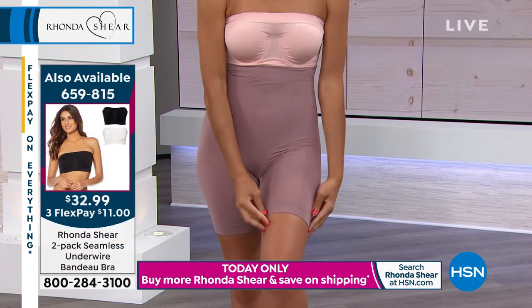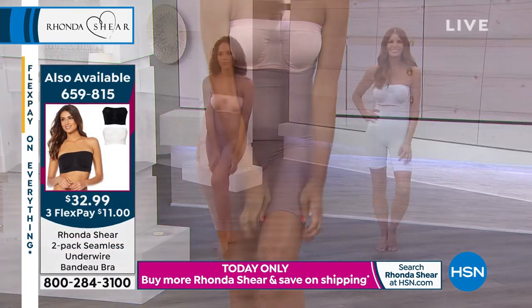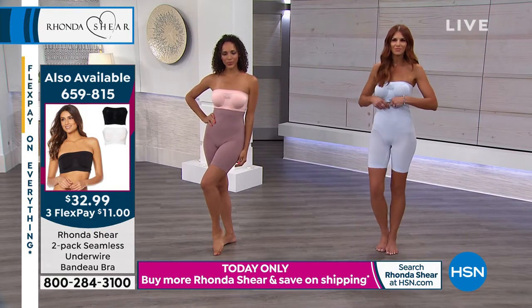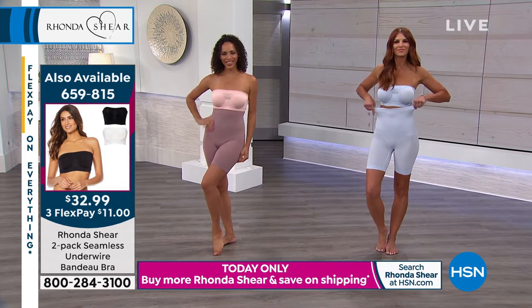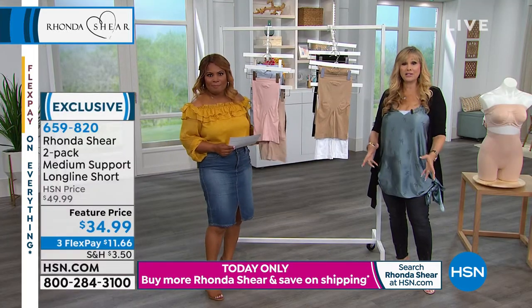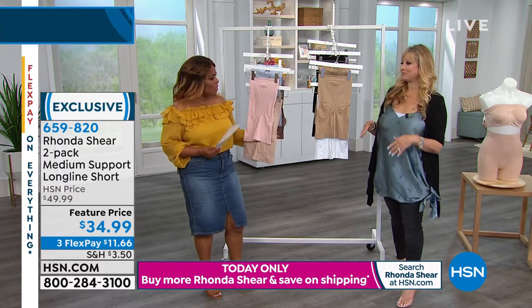They're long — you can't see where they start and stop. If you wear jeans, pants, slacks, or a skirt, you can't tell where the shaping starts or stops. It's easy shapewear — it is lightweight and breathable. They look great with the bra; it almost becomes like a little body suit if you put the two together.